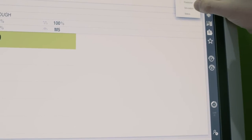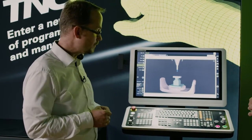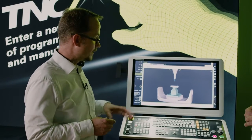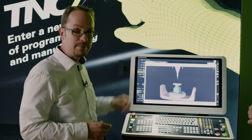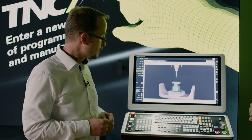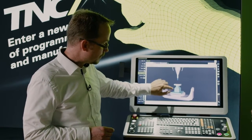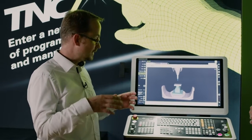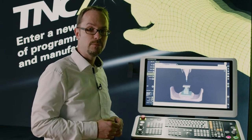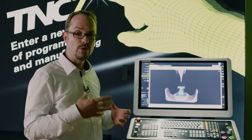Another feature that R&D did a very good job of integrating is the topic of aligning workholding equipment. As part of the TNC7, we also developed a new cycle that really makes the alignment and calibration of workholding equipment child's play. You load the workholding equipment to the TNC7 as a 3D model, for example in the form of an STL or M3D file, then digitally place it on the control to its approximate position in the machine's work envelope. You start the probing cycle and the TNC guides you interactively, step by step, through the probing process. In just a few seconds, the workholding equipment is correctly aligned, and the virtual world of the control matches the real world in your machine's work envelope without any real effort.